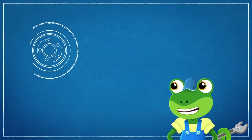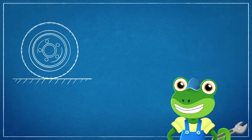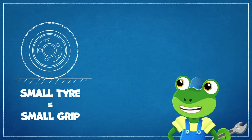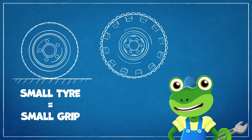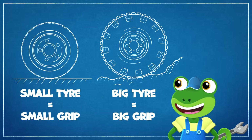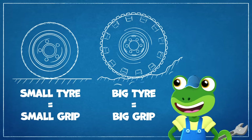Tyres have tread on the outside so they can grip the ground. Small tyres have small grip to keep our cars safe on the roads. But building sites are muddy and bumpy places, so construction trucks need big tyres with big grip.